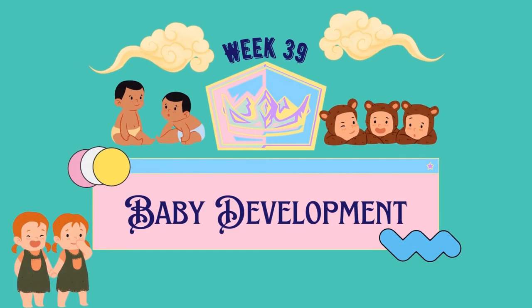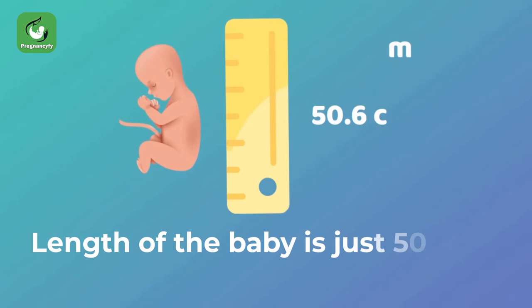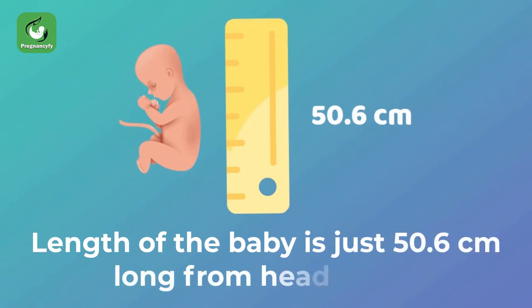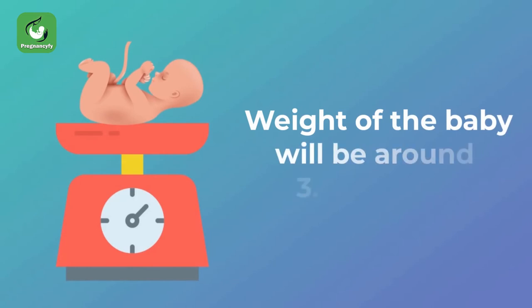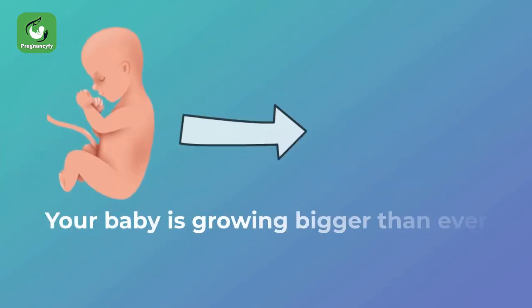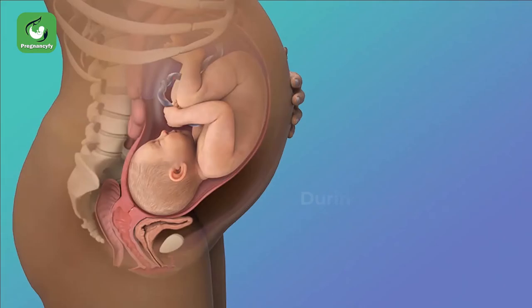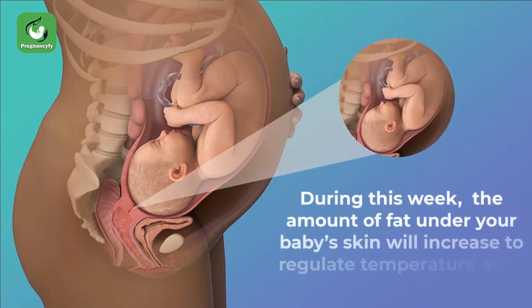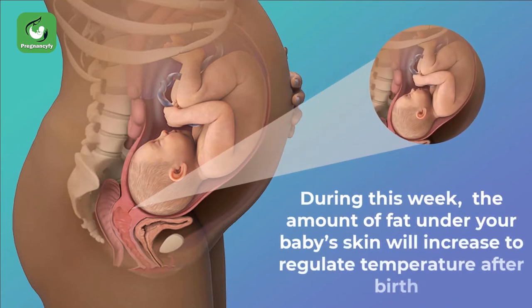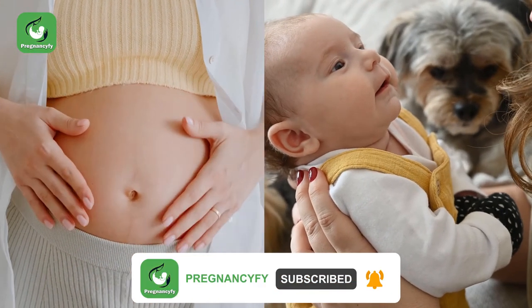Baby development week 39: the length of the baby is just 50.6 centimeters long from head to toe. The weight of the baby will be around 3.2 to 3.3 kilograms — your baby is growing bigger than ever and is about the same weight as a small pumpkin. During this week, the amount of fat under your baby's skin will increase to regulate temperature after birth.